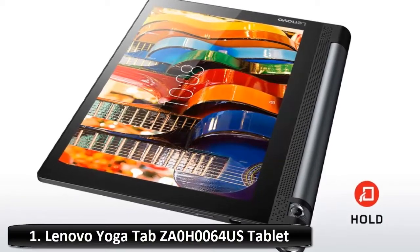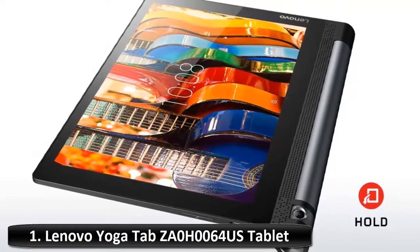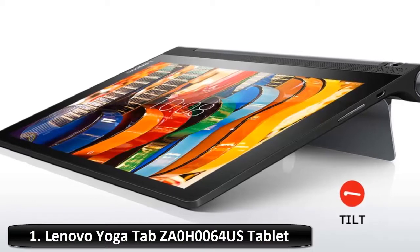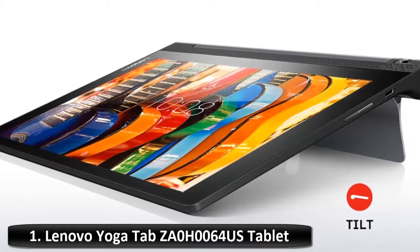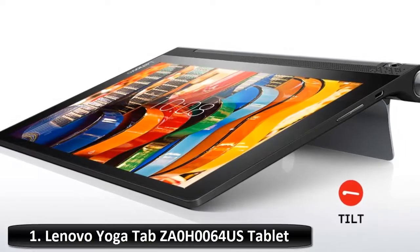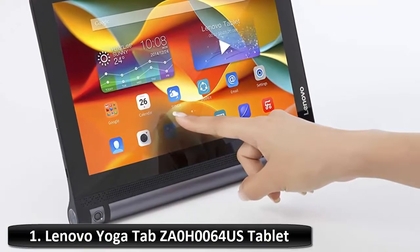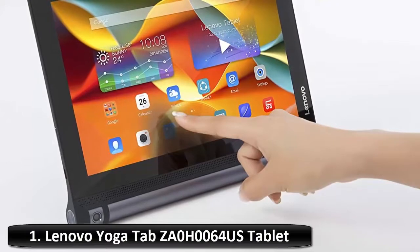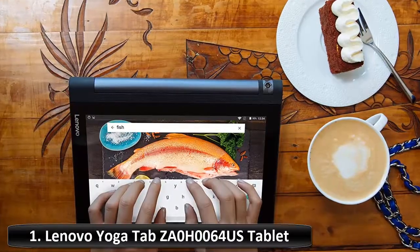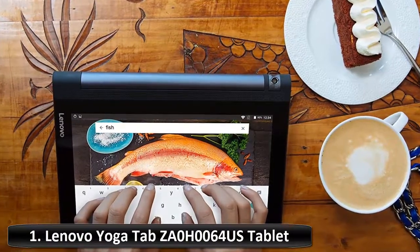The Yoga Tab 3 10 keeps going and going with its outstanding battery life. With up to 18 hours on one charge, it's enough to watch two seasons of your favorite TV show back-to-back. Battery life is an estimated maximum; actual battery life may vary based on many factors — refer to the official site for full testing details. Lenovo AnyPen technology detects any conductive object as a pen, useful when taking notes, sketching, or keeping your fingers away from the screen while cooking.